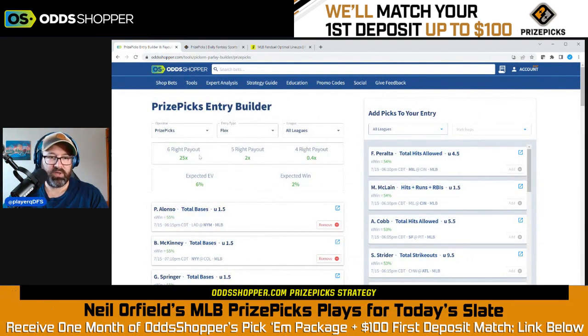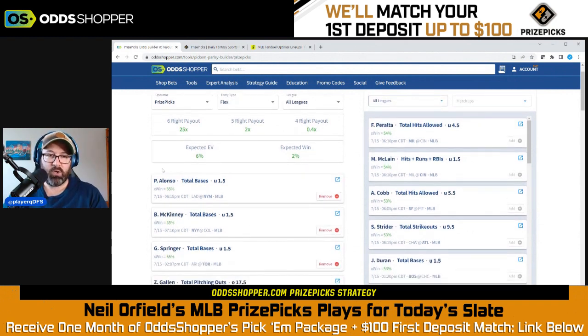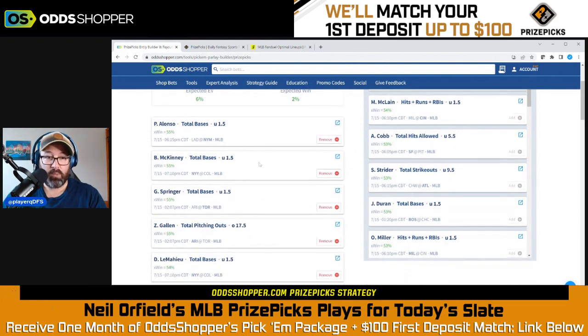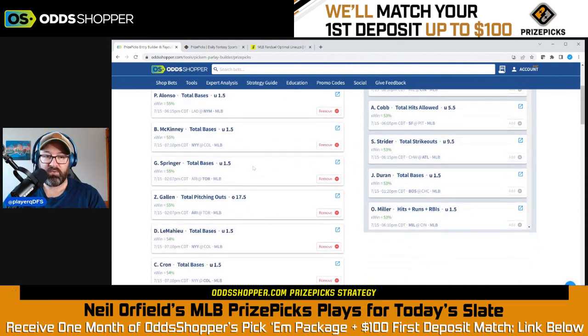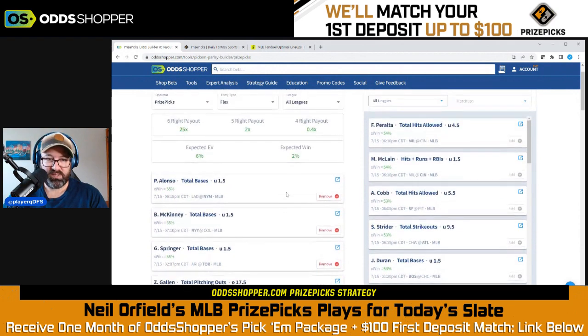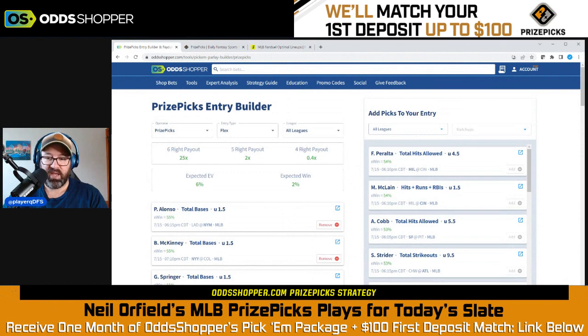That's going to do it for this video. My six favorite bets of the day: Pete Alonzo under 1.5 total bases, Billy McKinney under 1.5 total bases, George Springer under 1.5 total bases, Zach Gallin over 17.5 total pitching outs, DJ LeMahew under 1.5 total bases, and CJ Krohn under 1.5 total bases. That's the card I'm planning on making today. Hopefully if you tail it, we win some money. Thanks for watching guys, and good luck.